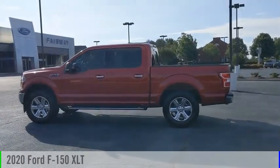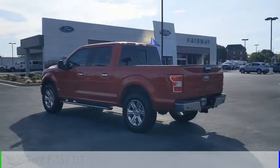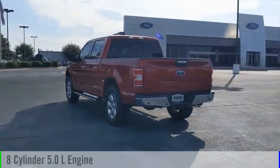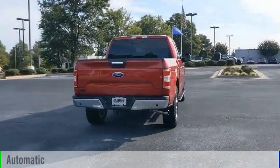Stop by and take a look at the 2020 F-150. This vehicle is powered by a rear-wheel drive, 8-cylinder, 5.0-liter engine, and comes with an automatic transmission.